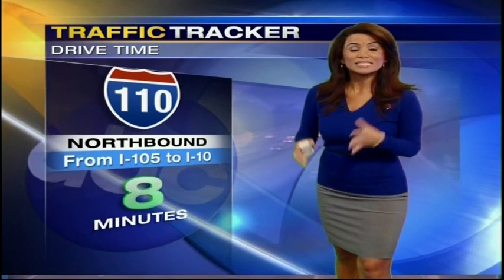Let's go outside to our Caltrans camera. The 60 through East Los Angeles is moving along in both directions — no complaints. Our traffic tracker drive time gives us a quick peek at the 110 northbound — it's nice, only 8 minutes from the 105.